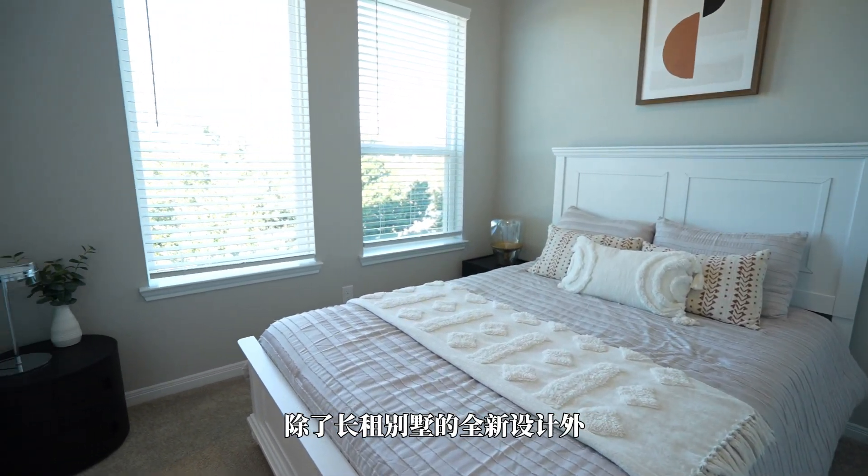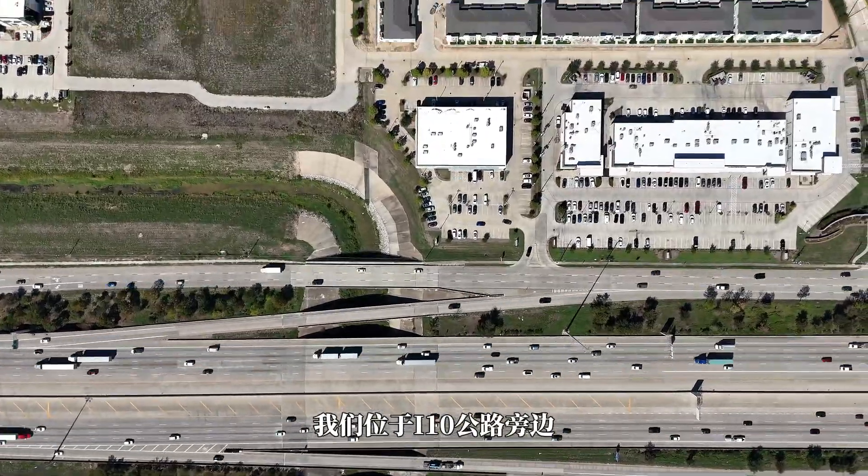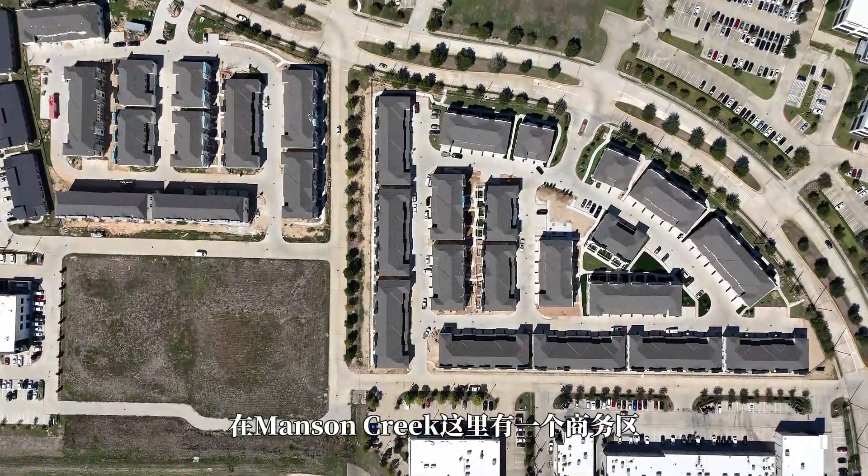Apart from the wonderful designs and new rents, it's a prime location. We're located off of I-10, close to a lot of businesses in the Mason Creek Business Quarter, and we also have a great amount of services.